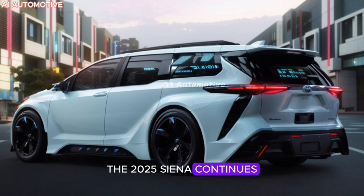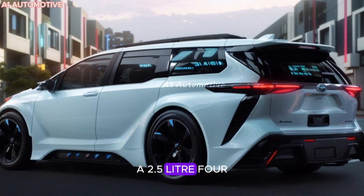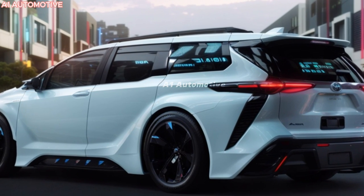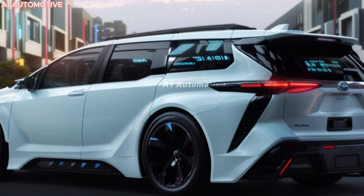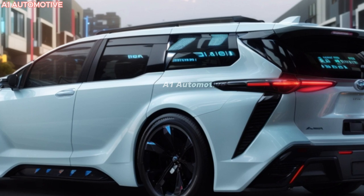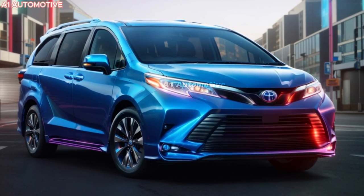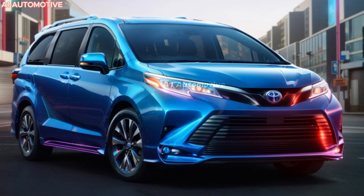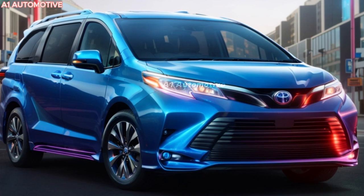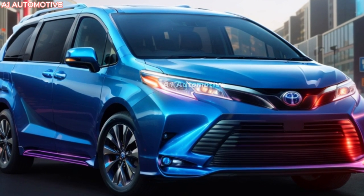The 2025 Sienna continues this legacy with its hybrid-only powertrain. A 2.5-liter four-cylinder engine pairs with electric motors to deliver a combined 245 horsepower. While it may not be the fastest in its class, the hybrid setup is a game-changer for fuel efficiency. Expect around 36 mpg for the front-wheel drive and slightly less, at 35 mpg, for the all-wheel drive AWD option. The hybrid power ensures a smooth drive, and the AWD provides added traction, making it a solid performer for various road conditions.